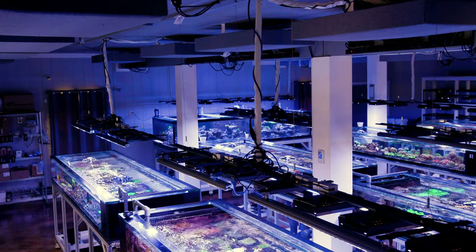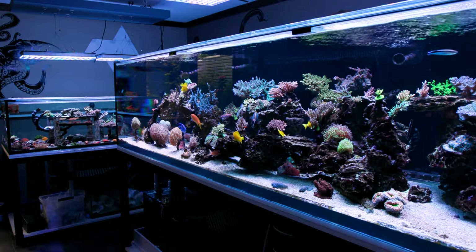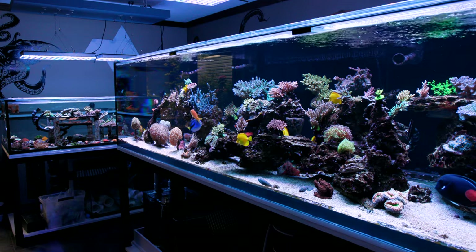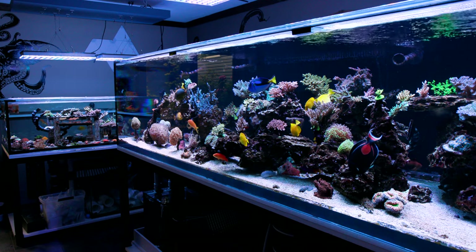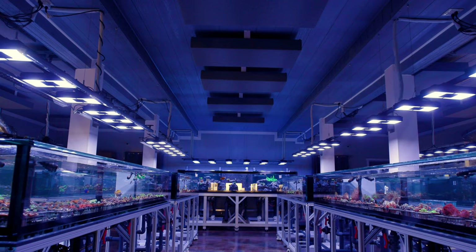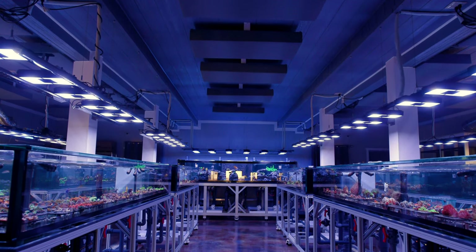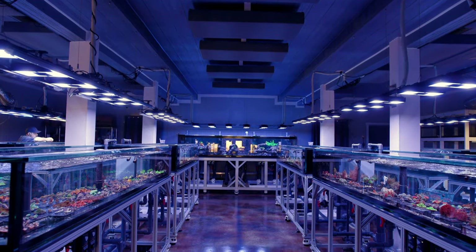What's up everybody? Welcome back to Tidal Gardens. I was asked the other day my thoughts on having a single interconnected system versus having a bunch of separate individual tanks. And I guess we can look at this from just the home hobbyist perspective as well as from a commercial coral farm perspective. And you might find that both of those scenarios are a lot more similar to each other than you might think.